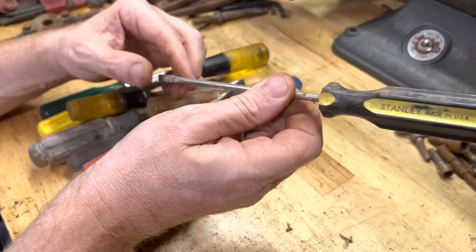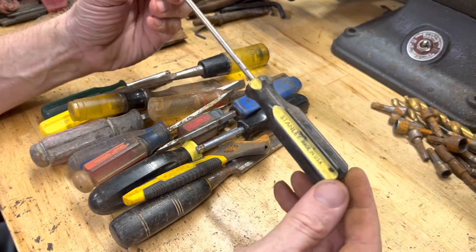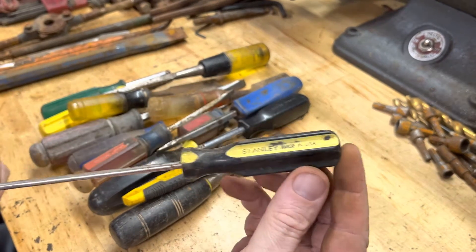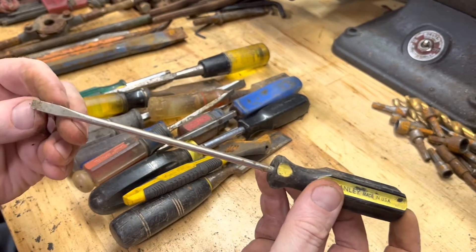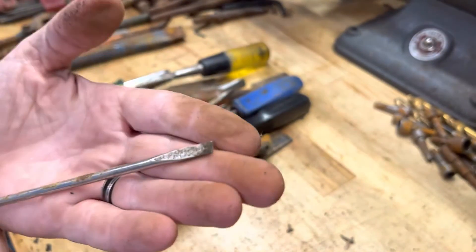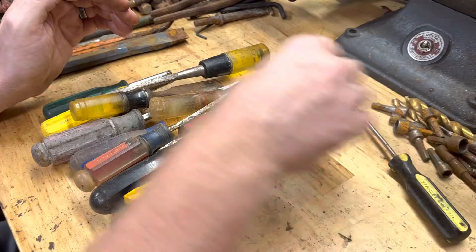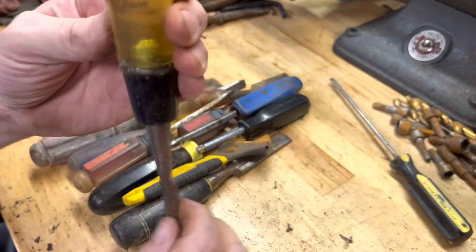On to screwdrivers. Found this Stanley made in USA — tip still good, so that was nice. Here's a Buck Brothers wood chisel.